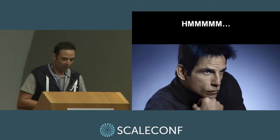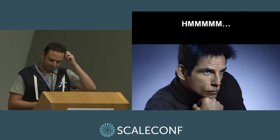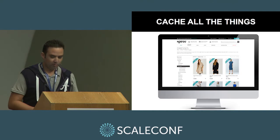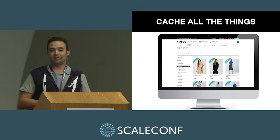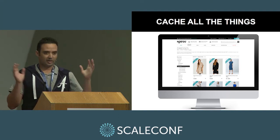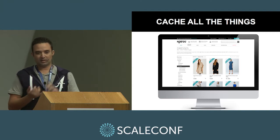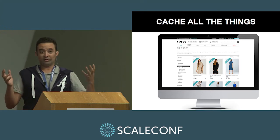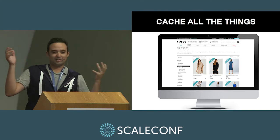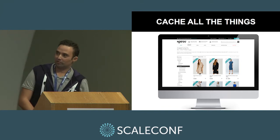We had to think about what we were going to do — clearly something was terribly wrong with our tech stack. So we did what everybody does: just cache everything. We were running the Magento e-commerce framework, and Magento already had all of this stuff built in — Redis caching support, MySQL slave databases. We had the clustered database setup, Redis cache instances, and the Magento enterprise cache module. And it still didn't work.